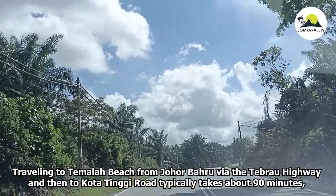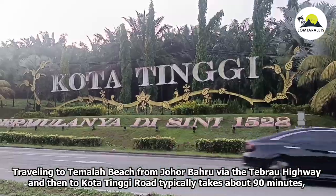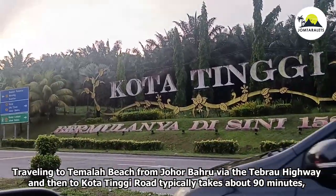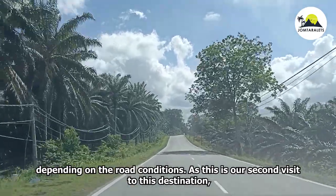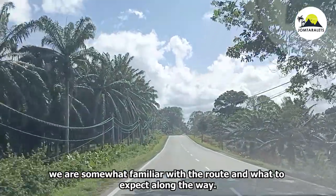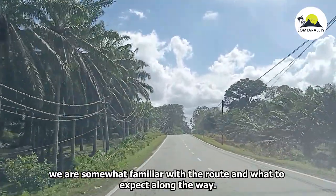Traveling to Tumala Beach from Juhabaru via the Tobrau Highway and then to Kudatingui Road typically takes about 90 minutes, depending on road conditions. As this is our second visit to this destination, we are somewhat familiar with the route and what to expect along the way.